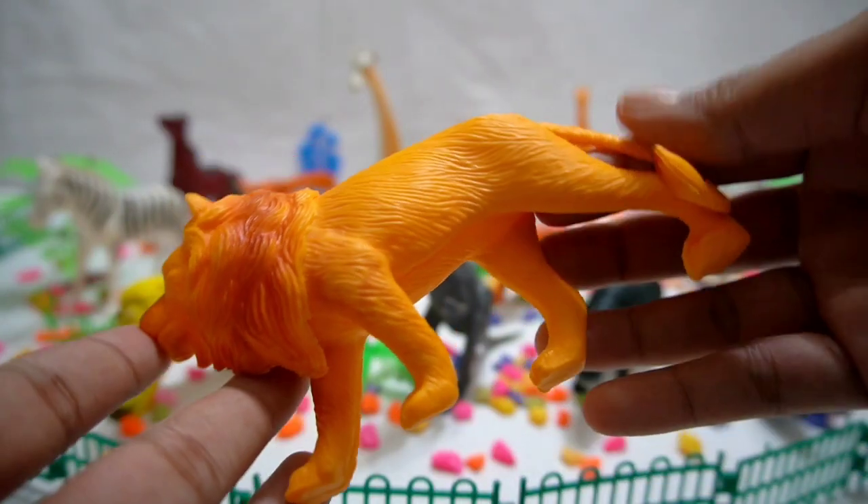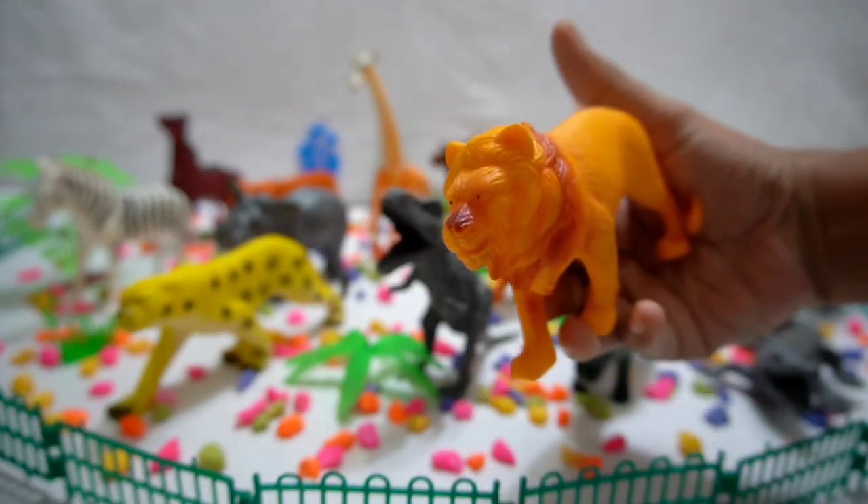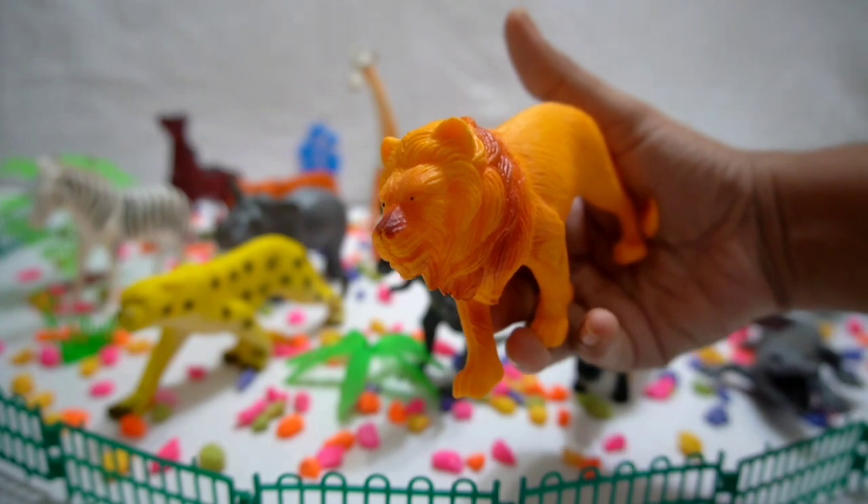Lion! Hear the mighty roar of the lion, the king of the jungle. Witness their strength and hunting skills and their role as apex predators.